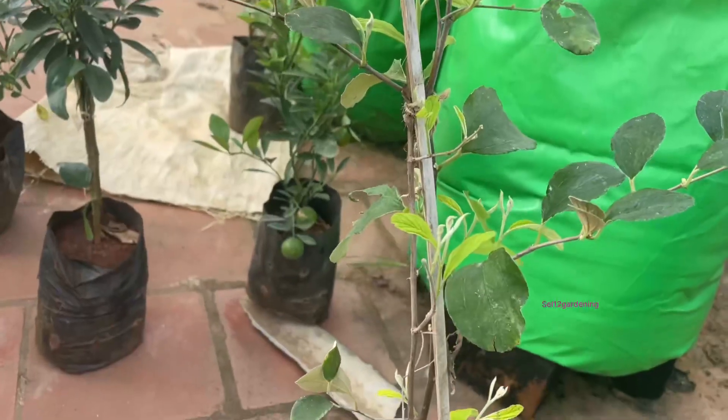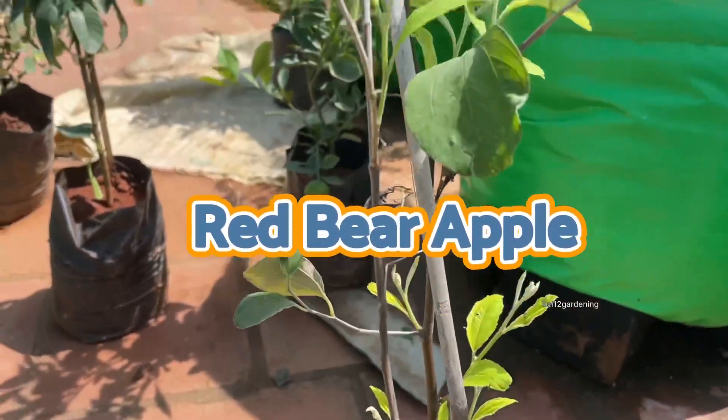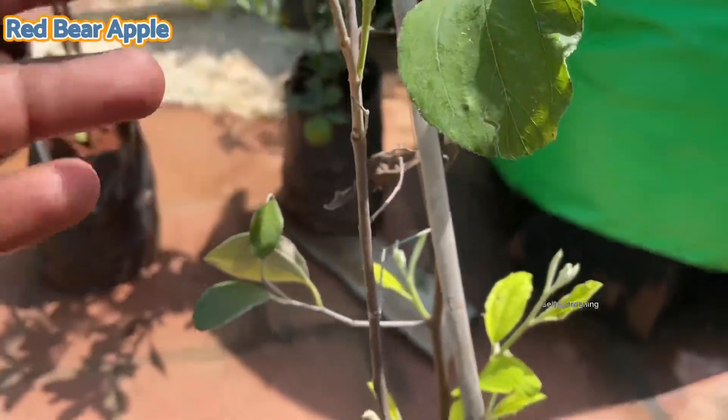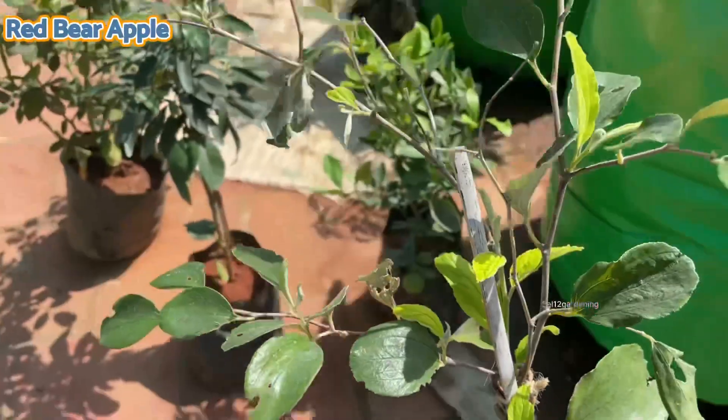Let's see how many trees are in the park. First we will see a red beer apple — this is a tree. This cost is 200.